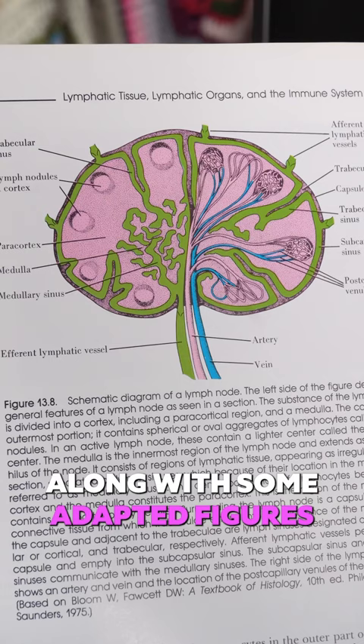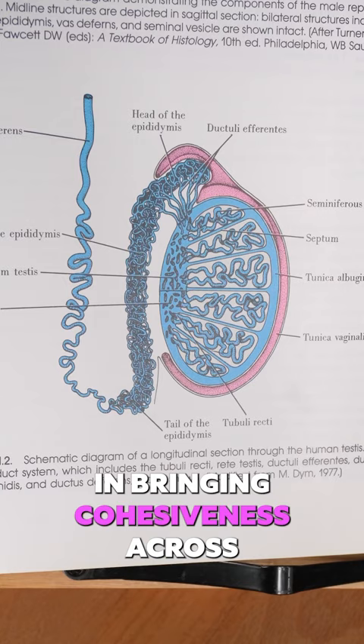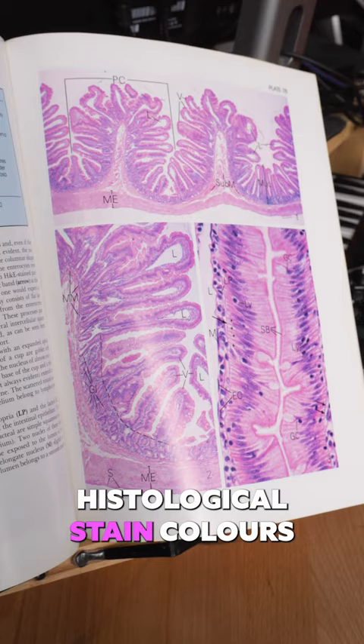The editorial team have done a nice job in bringing cohesiveness across a wide variety of figures using a signature pink and blue, possibly pulled from the histological stain colors commonly seen in slides.